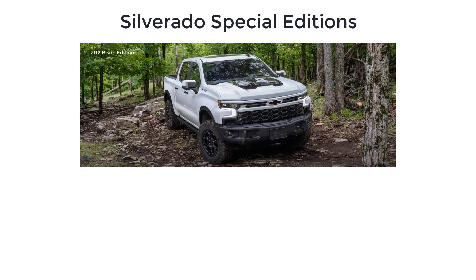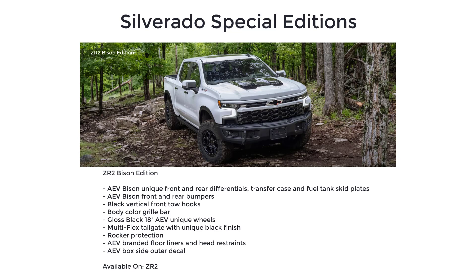Lastly, there's the Bison Edition, available only on the new Silverado ZR2. In collaboration with American Expedition Vehicles, the Silverado ZR2 Bison Special Edition is designed to bolster the truck's off-road capability, including AEV Bison unique front and rear differentials.